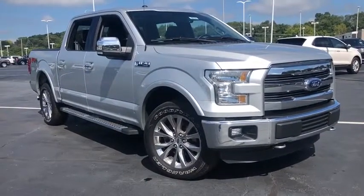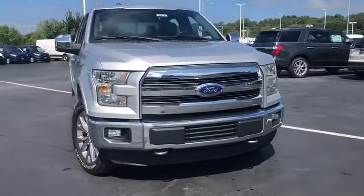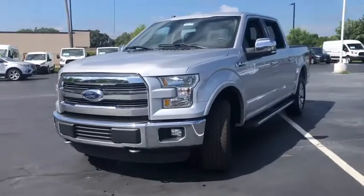Stop by and take a look at the 2016 Ford F-150. A Ford F-150 knows how to handle any situation. It's built to follow orders. No whining.